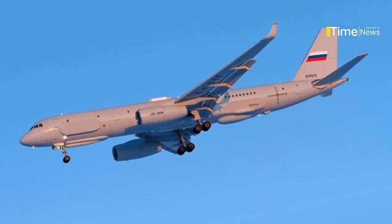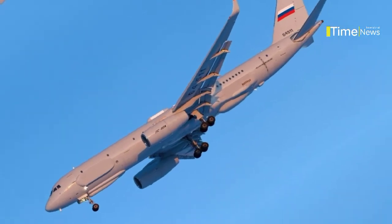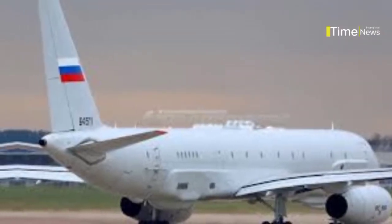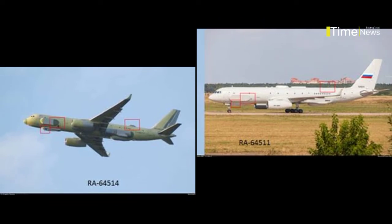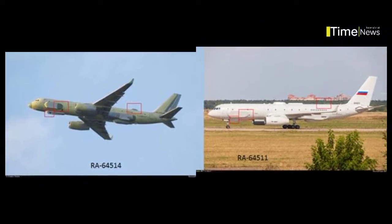Currently, the Russian Air and Space Force has two such aircraft, but in 2016, Moscow ordered a third. The appearance of the 2-to-1-4R can be distinguished from civilian aircraft by the characteristic bulges under the fore and aft fuselage and teardrop-shaped fairings on the sides.